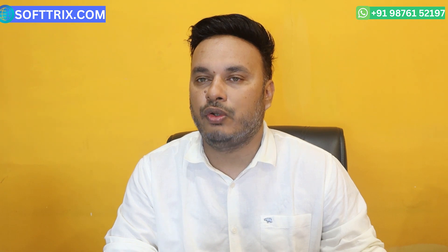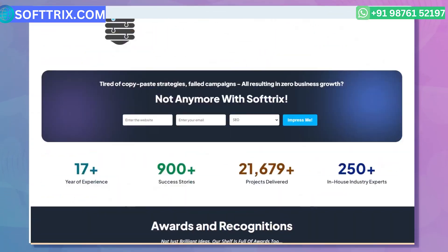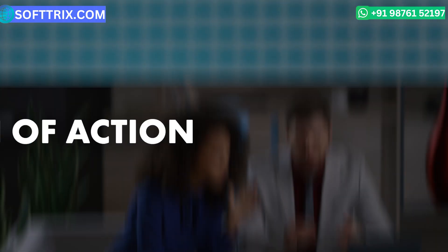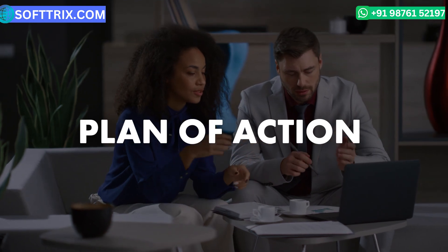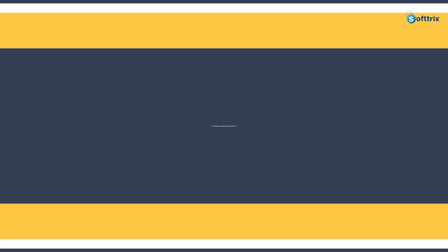For contacting us, you can reach us through our WhatsApp number shown in the top right corner, or through our website by filling out a form. We will get back to you with a plan of action on how to generate more sales online. Please like, share, and subscribe, and don't forget to click on the bell icon.